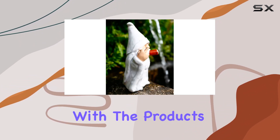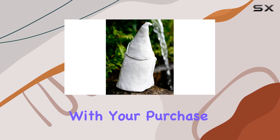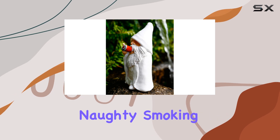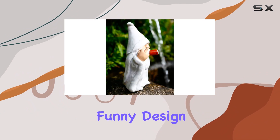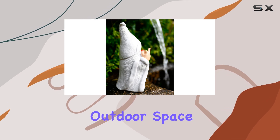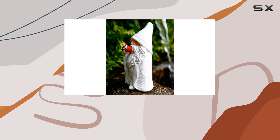If you have any problems with the products you receive, the customer service team is ready to assist. They are committed to ensuring you are satisfied with your purchase and will address any concerns promptly. In summary, the middle finger figurine decorations naughty smoking wizard gnome is a delightful addition to any home. Its funny design, durability, and versatility make it a must-have for anyone looking to add a bit of fun to their outdoor space. So if you want to make your garden stand out and bring some laughter to your home, this gnome is the perfect choice.